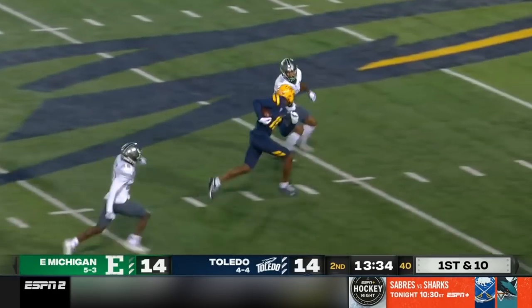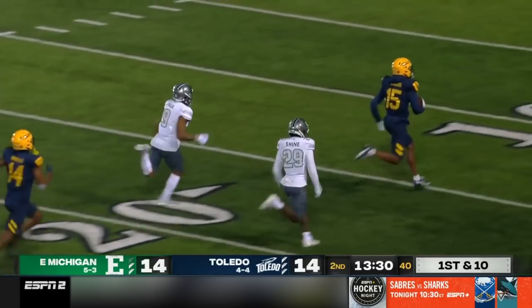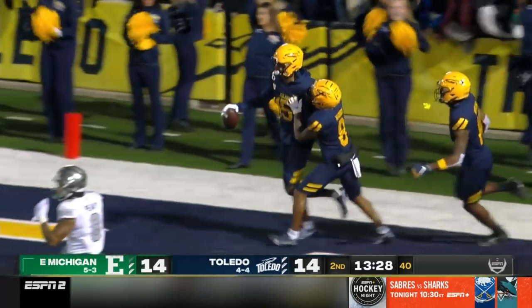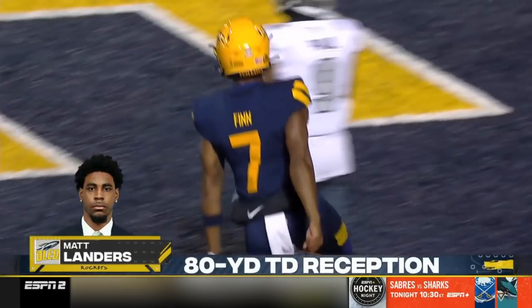Toledo with the ball. Open space. Finding a receiver — Matt Landers. Foot race. No one's going to catch him. An 80-yard touchdown pass from Daquan Finn to Matt Landers.